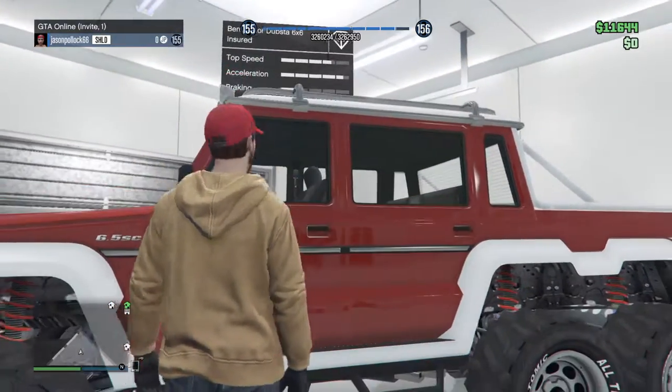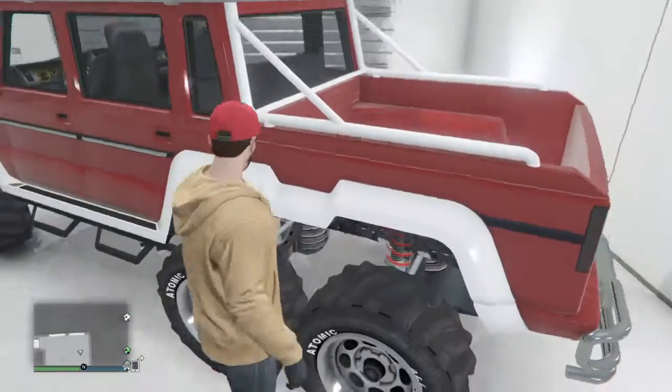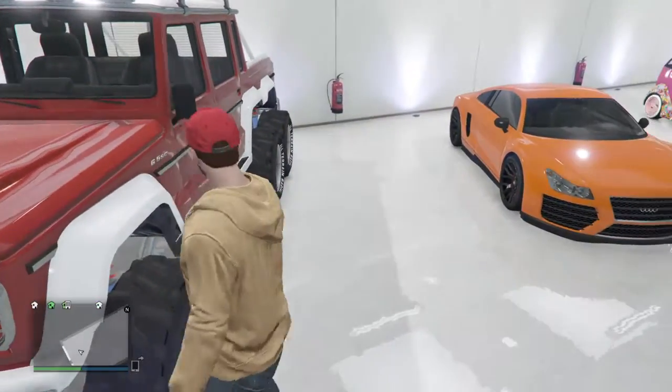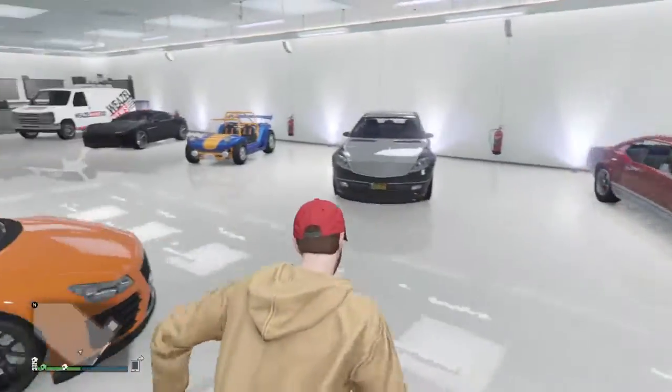This one is quite fast and the paint job's from around Christmas time. The reason I have it is just what I use when I'm off-roading. I'd probably rate it a 9 out of 10, because you can have 6 friends in here and do some CEO work.